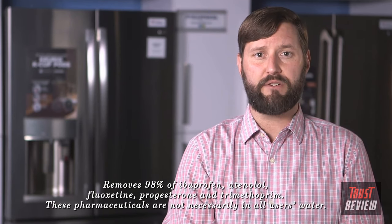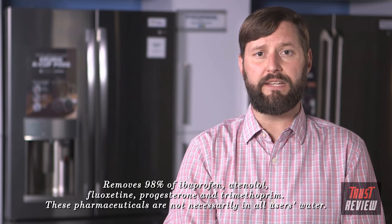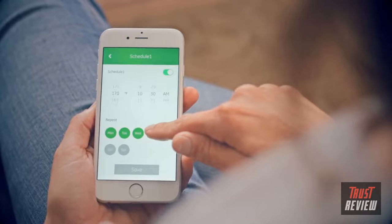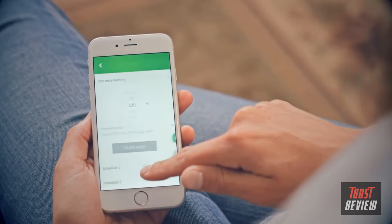By combining these options with advanced water filtration — which removes 98% of trace pharmaceuticals from water and ice — it leads to a better-tasting single-serve beverage. To simplify and streamline operation, you can start heating your water with the convenience of the GE kitchen app.